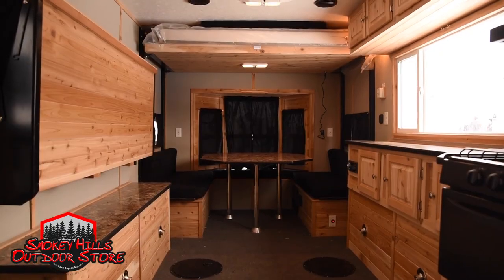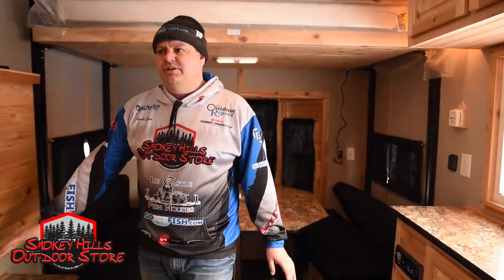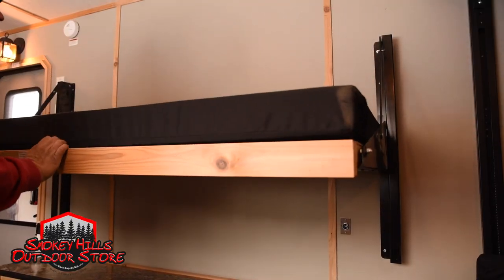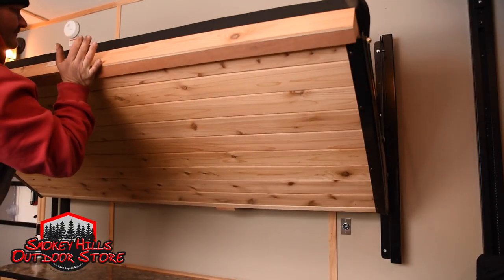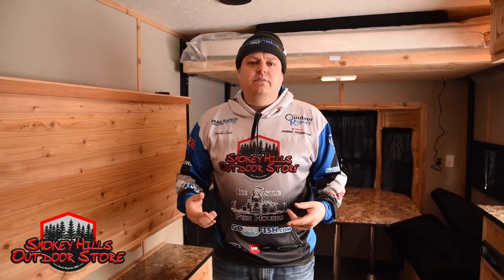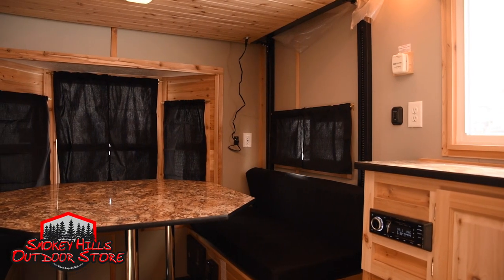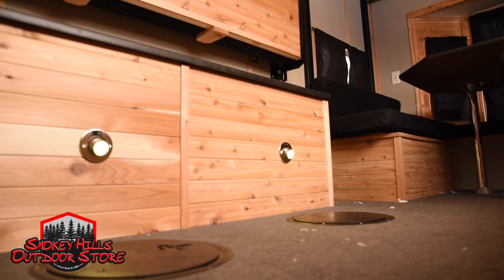Everybody loves the dinette. Still doing the long open countertops for your kitchen, and then doing a bench with an optional bunk on the side. Maybe you don't need an extra bunk, maybe you do — these are all options that you can customize, but keep the weight down in the house as much as possible.